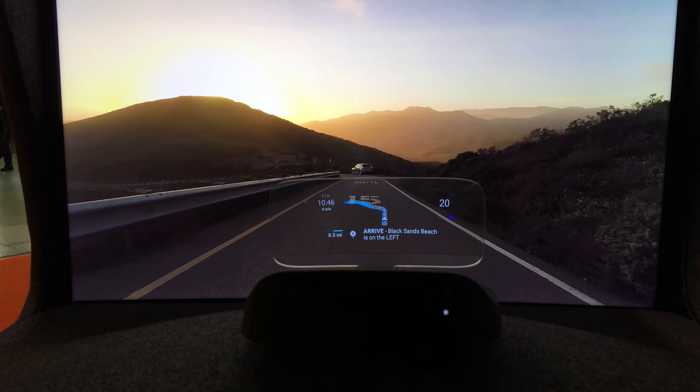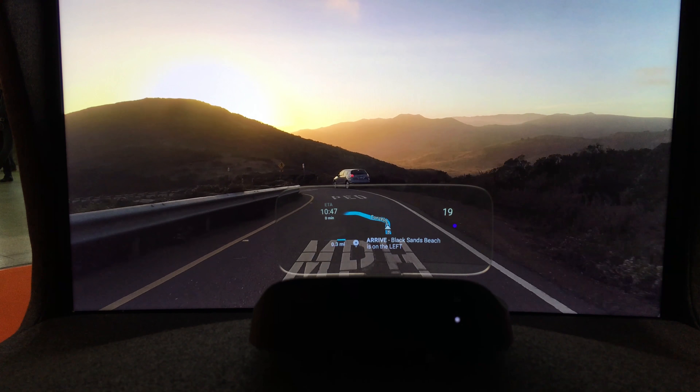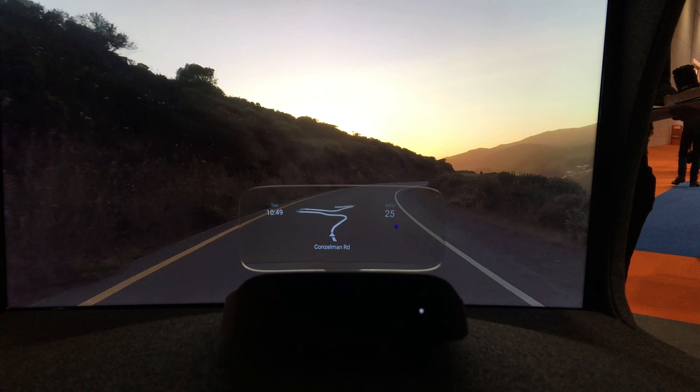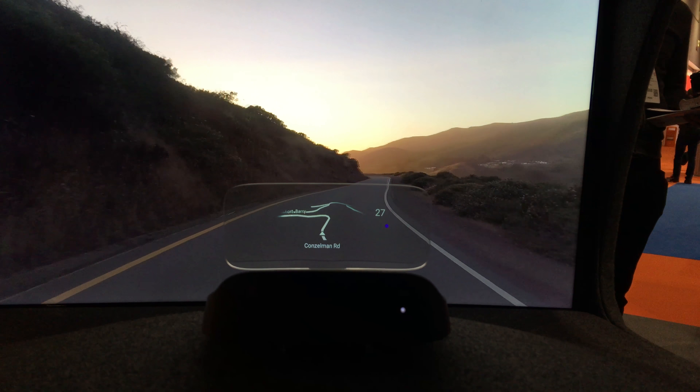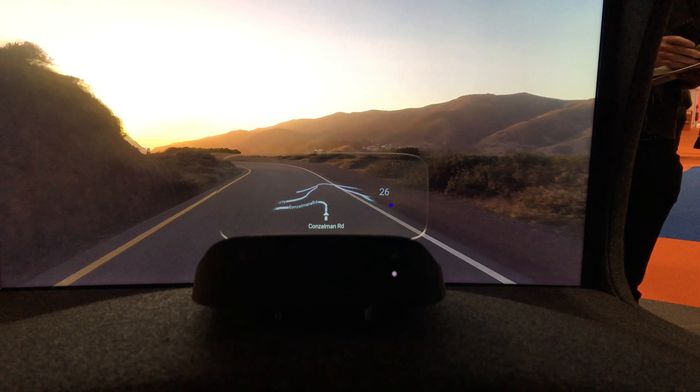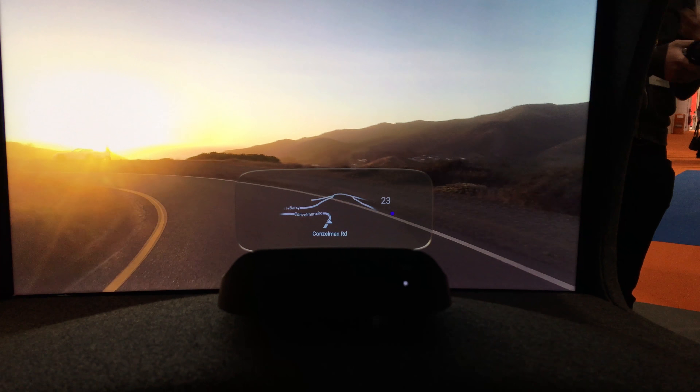All in all, this is a really decent piece of kit, something that will put the driver's attention back on the road rather than on the ever-growing tablet screens that you always see in the center consoles. And at $599 US dollars, or nearly 500 quid, it's quite reasonably priced too.